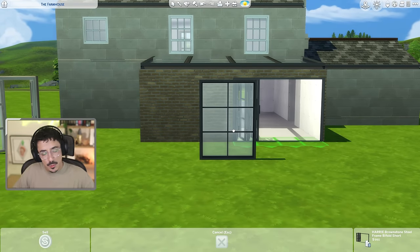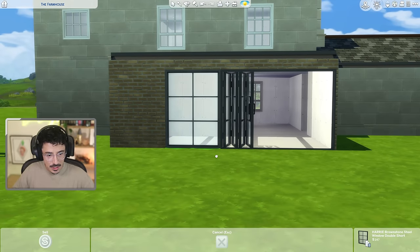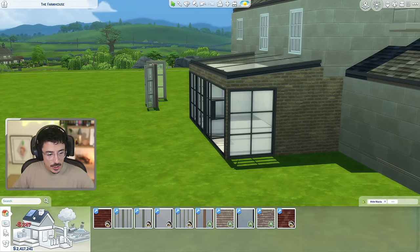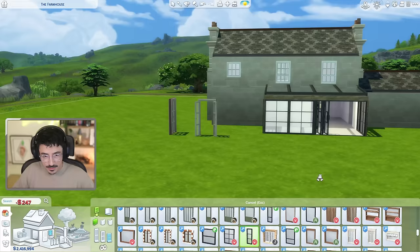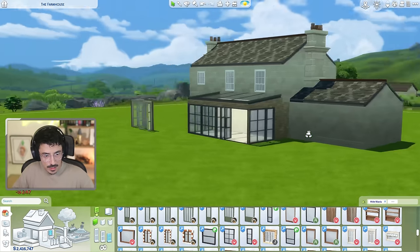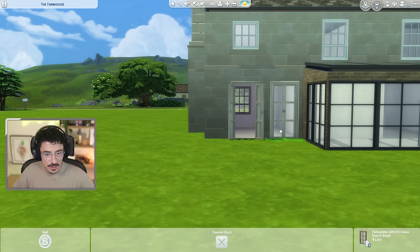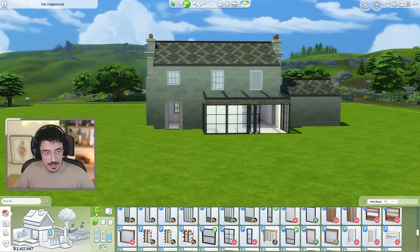I definitely want bifold doors going into my lovely garden area — I think that would just be the dream. We're also going to flood this area in windows. I'll put one more window off to the side, and the same on the other side — these are the Brownstone windows from Harry, I just love these. The contrast at the back is gorgeous. Imagine this with lots of greenery around it — it's going to work marvelously. For the door I'll use Felix's Grove door, open version so it looks more inviting.